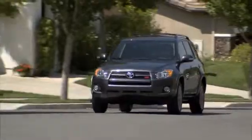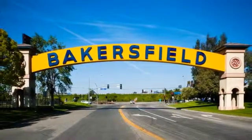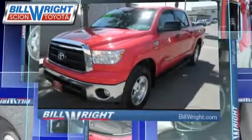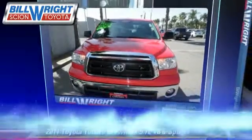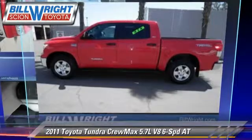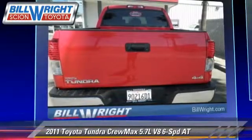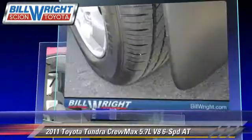Bill Wright Toyota has been serving Bakersfield for over 41 years. Here's another excellent used vehicle: the 2011 Toyota Tundra, powered by a 5.7 liter V8 engine with an automatic transmission. This vehicle, with fewer than 25,000 miles on the odometer, gets up to 19 miles per gallon.